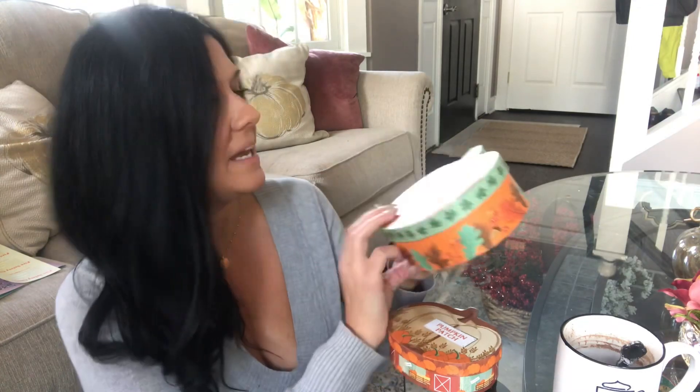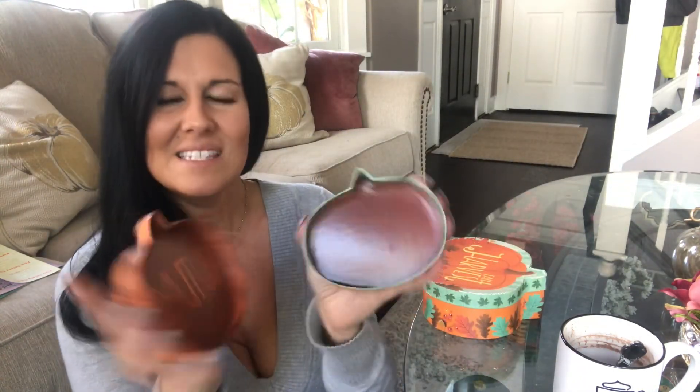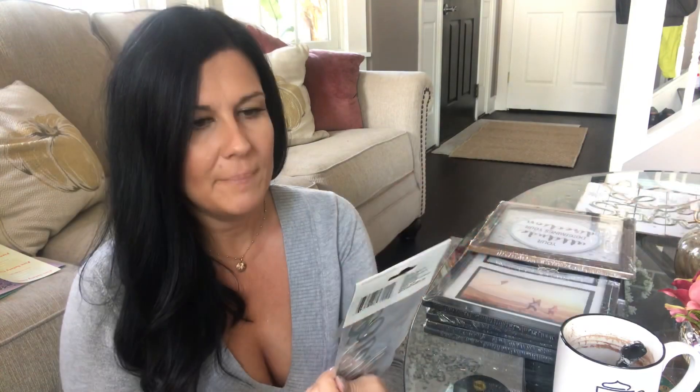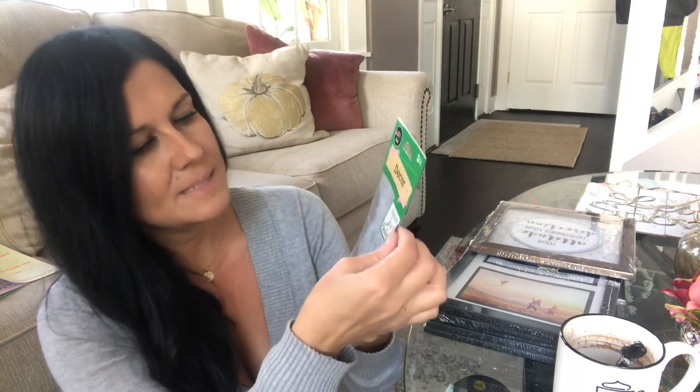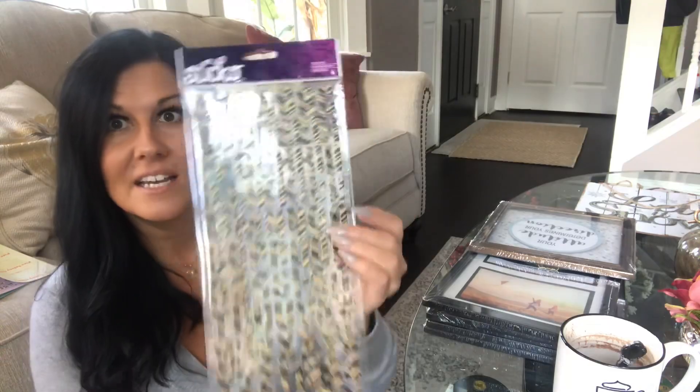I hadn't seen these before and I only spotted two so I picked both of them up. I think these are going to be repurposed into cute Thanksgiving pumpkin centerpieces for a friend of mine. This larger one is a pumpkin bar box that says 'Fall Harvest,' and the small one says 'Pumpkin Patch' with 'Autumn' on the inside. They also have Christmas versions — this one says 'Peace, Joy, and Believe' — so since I really liked the fall versions I grabbed the Christmas version too for a future DIY.